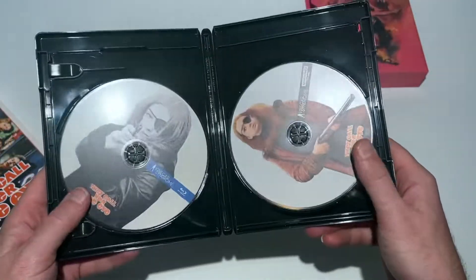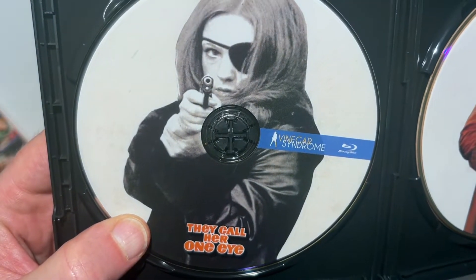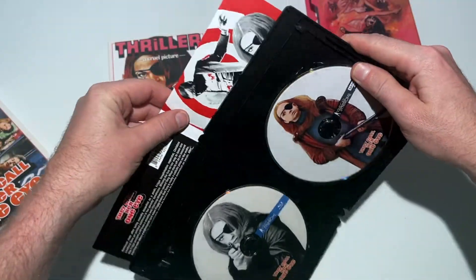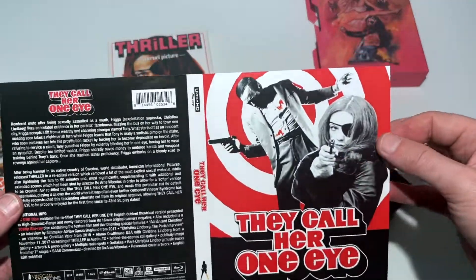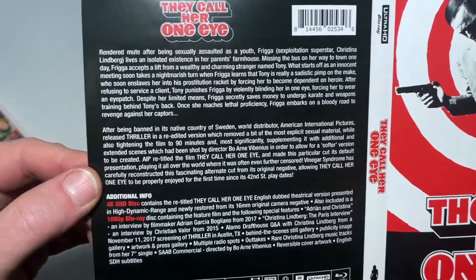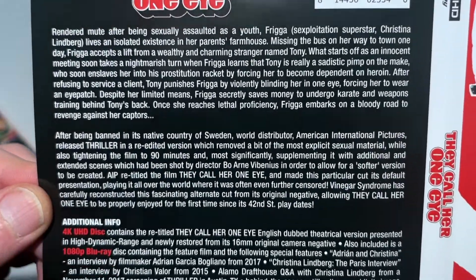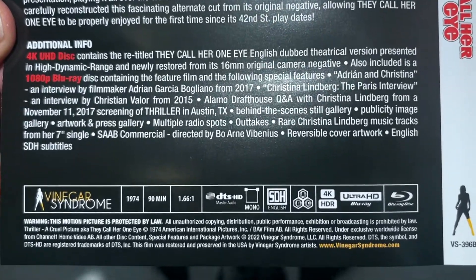We have the two discs, so I'm just lining those up so we can check those out. Love the artwork. Speaking of artwork, this is also a reversible cover, so here you have the reverse side — a nice little design on this as well. I'll go in as close as I can so you can get a good look at the detail, in case you want to freeze frame this too.